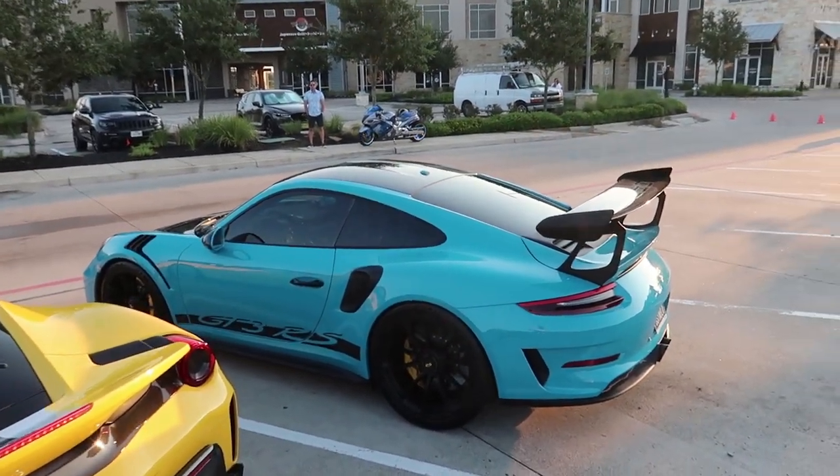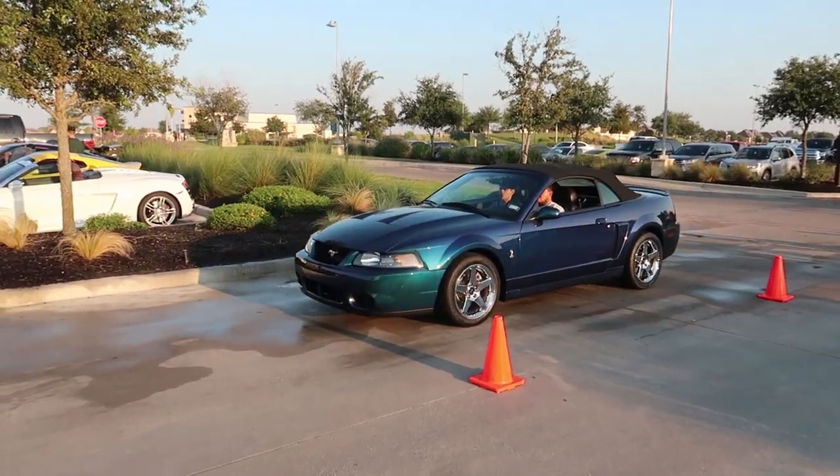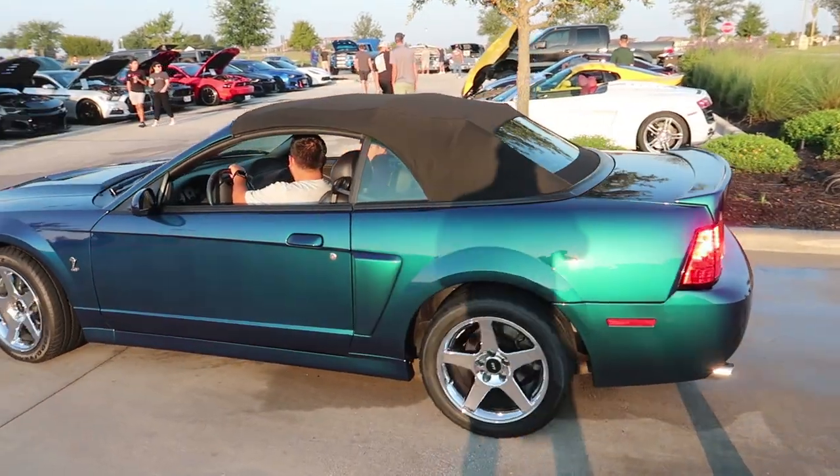Check this out guys — a Mystichrome Cobra. See that color flipping in the sun? That's crazy.